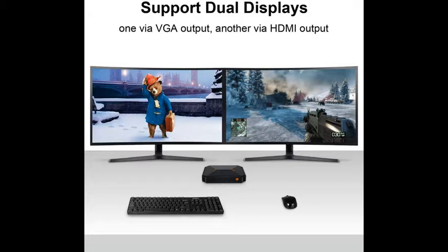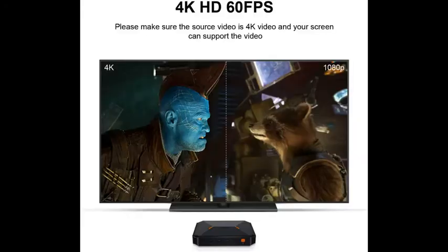It supports an 8TB HDD up to 2TB, and a TF card up to 128GB.